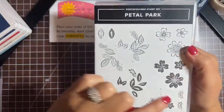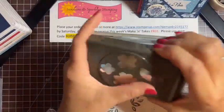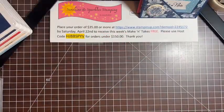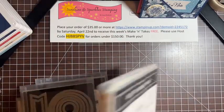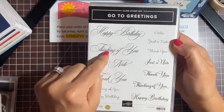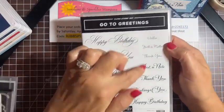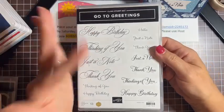Let me show you what we're working with. This is the Petal Park stamp set — you can do any color palette you like. This is the punch that cuts out three flower shapes and a leaf shape. We're also using the Go To Greetings stamp set, because the Petal Park set does not come with any sentiments. It's going into the new catalog as well and has classic script fonts and cute fonts — happy birthdays, thank yous. And the Stylus Shapes dies with circles will be our new go-to set.